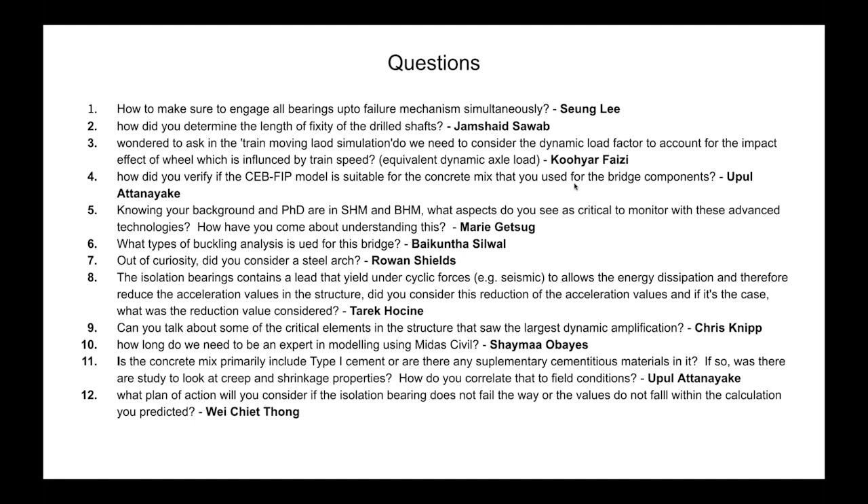From Tarek: The isolation bearings contain lead that yields and creates cyclic forces for energy dissipation, reducing acceleration. Did you consider this reduction and what was the value? Before adapting the eradisc isolation bearing, we were planning to use transmission shock devices at one abutment with load sharing across four bearings. However, that approach didn't work due to clearance issues, so we switched to isolation bearings. Comparing the two approaches, the force decreased by approximately two-thirds of the original force.